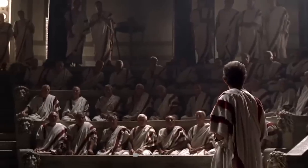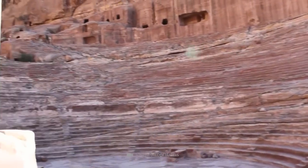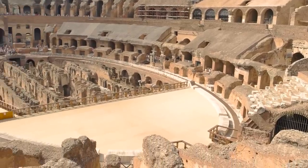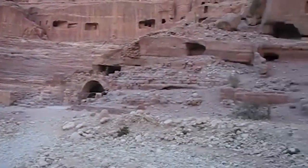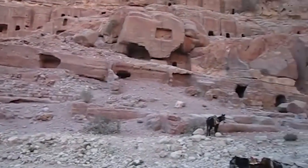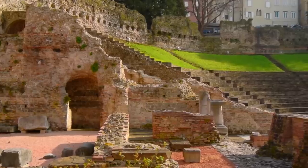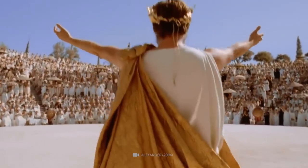Constructed during the peak of Nabataean cultural and political activity under Aretas IV, the Petra Theatre was a symbol of the kingdom's prosperity and power. The design of the theatre follows the architectural patterns of Roman theatres, allowing for superior acoustics. However, the Nabataeans put their unique spin on the construction by carving it out of rock rather than building it as the Romans did. Despite being influenced by Roman design, the floral capitals of the theatre are distinctly Nabataean, showcasing their artistic prowess.